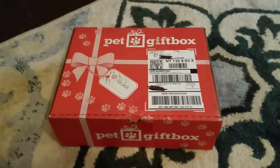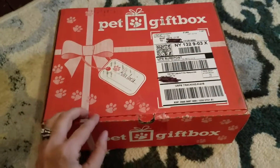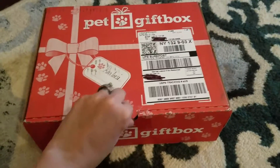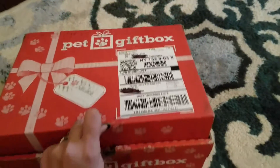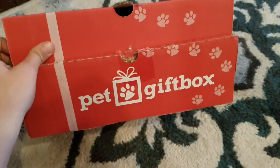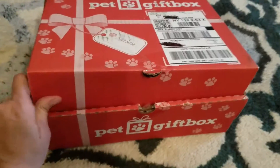Hey everyone, Mama Smith with MamaSmith.com here and I'm about to open up my December pet gift box. As many of you know, I have a dog named Khaleesi who's a pug and we just recently got a puggle named Sansa. This has been a great item to get — it's a subscription box, it comes monthly, filled with treats and toys for our pups.